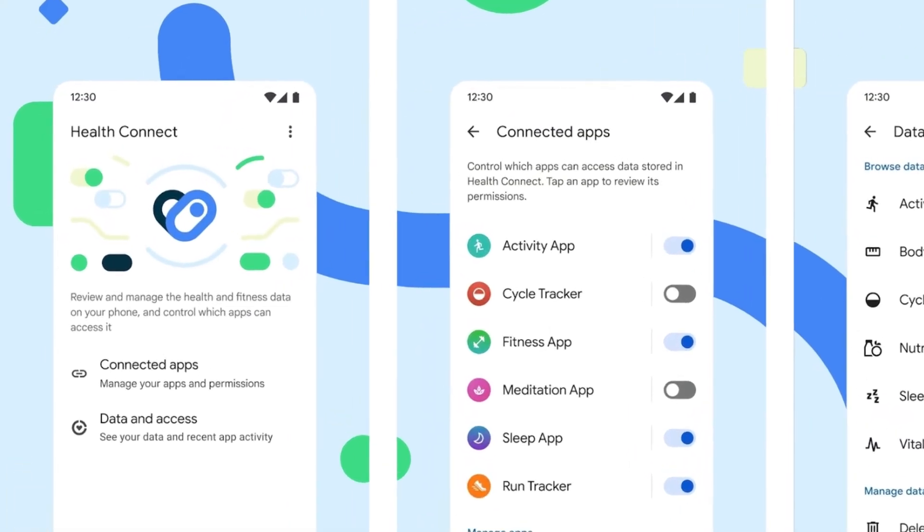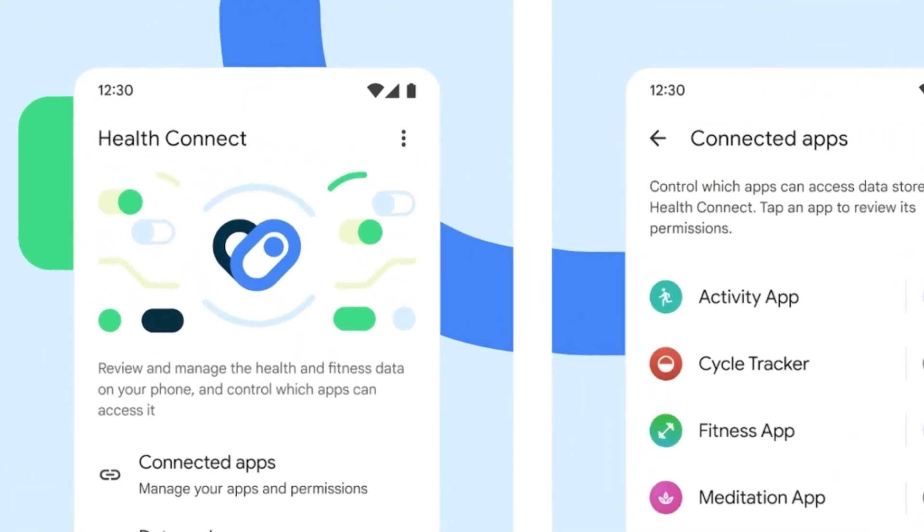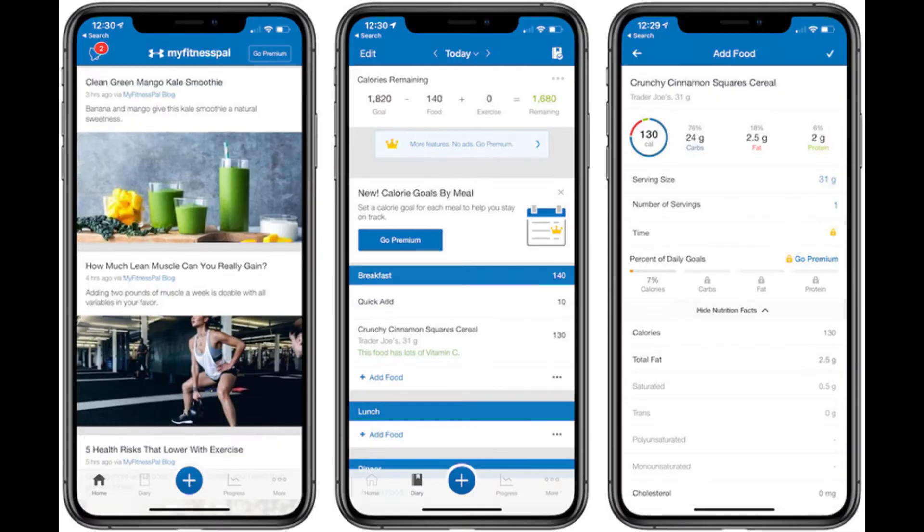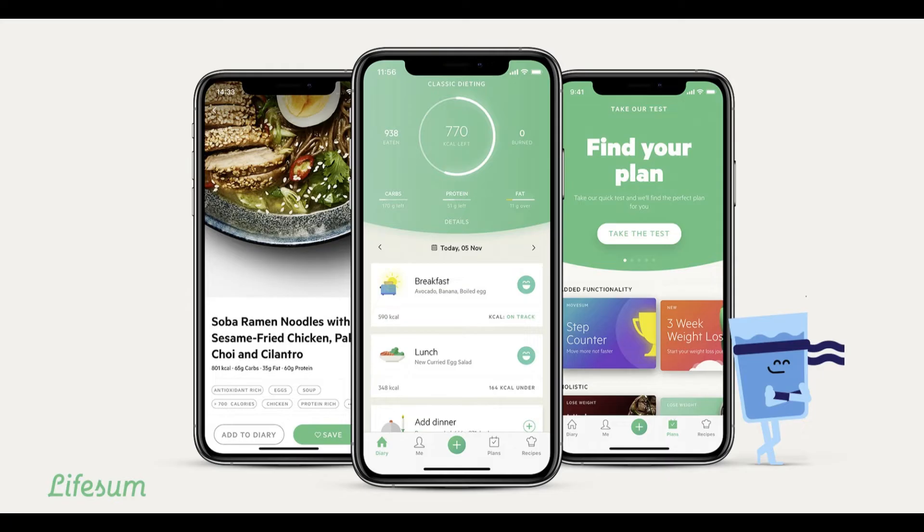In simpler terms, Google Health Connect integrates more than 10 health, fitness, and wellness apps including Fitbit, Samsung Health, MyFitnessPal, Peloton, Aura, Flow, Lifesum, and more.